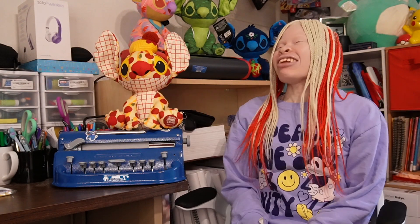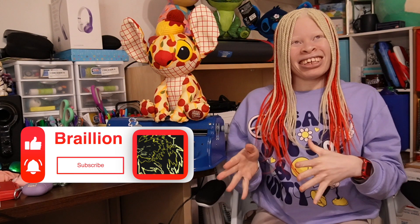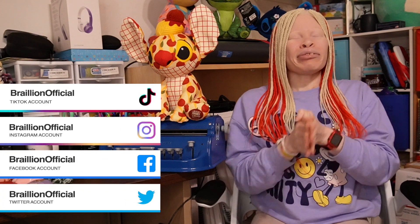Hello, my lovelies, and welcome back to another video! Happy Valentine's Day! I hope you're able to celebrate in a way that's best for you. In today's video, we're going to spread some love around town in the best way we know how — through braille! Make sure to subscribe to this channel, hit the notification bell, and follow us on Instagram, TikTok, Facebook, and Twitter.